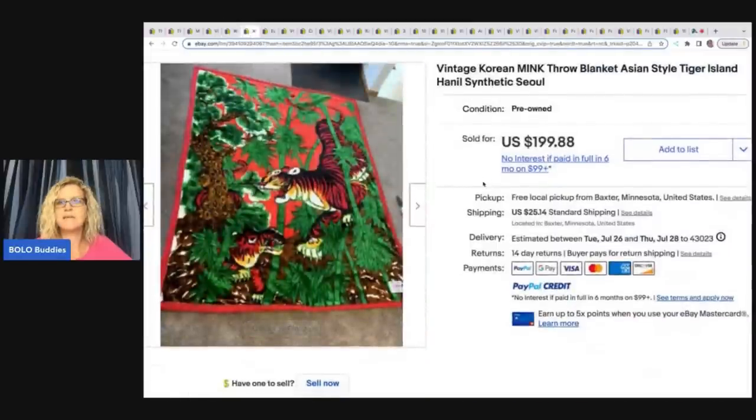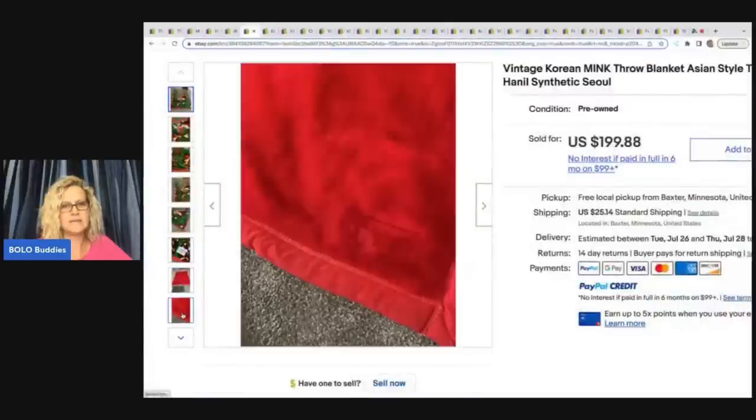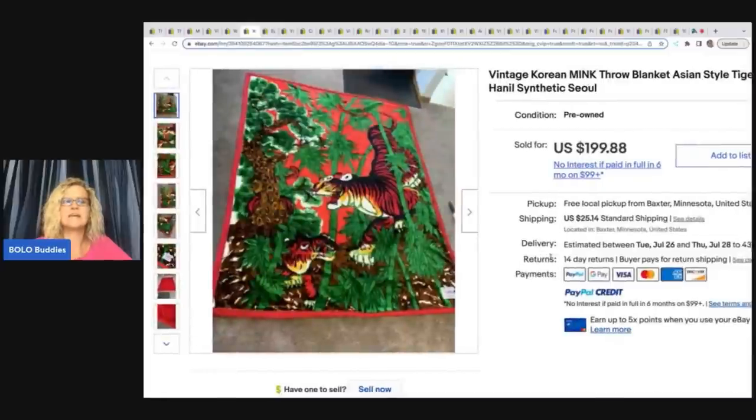This is a vintage Korean mink throw blanket, Asian style tiger island. I'm not sure if I would have picked this up — I have a tendency to stay away from throws and blankets and quilts, just big things that are hard to photograph. But I have been doing quilts and blankets lately. She said it just sold after being listed for four months. She took a low offer of $80 — lower than she wanted — but she paid $25 for it and she's still in profit. The buyer was so happy and grateful, and that's important to her too.